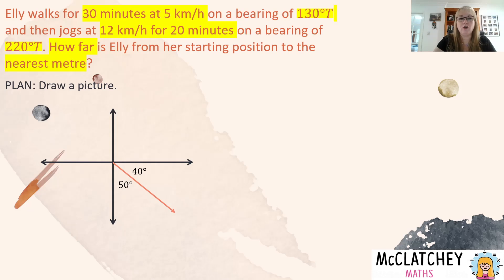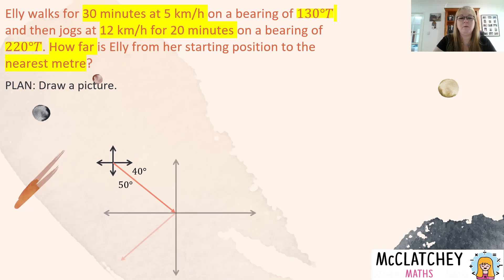Now we need to draw in her jog. A good way to do this is to draw a new compass at her finishing point. This time it's a bearing of 220 degrees true — we pass through north and south, that's 180 degrees, and 40 degrees onwards from there gives us her bearing. Because there's a right angle between south and west, the angle on the other side of that bearing line is 50 degrees. What we're trying to do now is find the third leg from where she finishes her jog back home, and drawing that line in will make a triangle, enabling us to solve using trigonometry or Pythagoras' theorem.